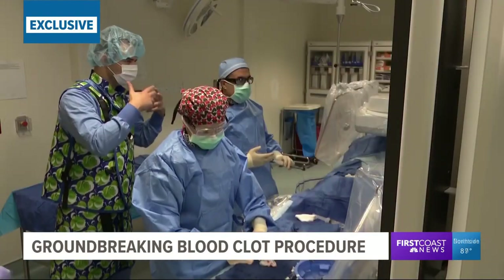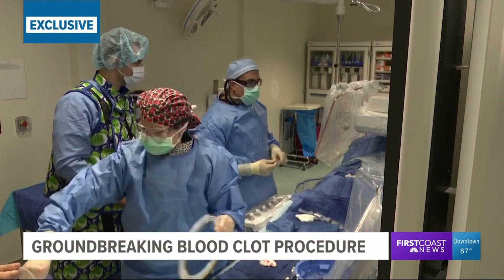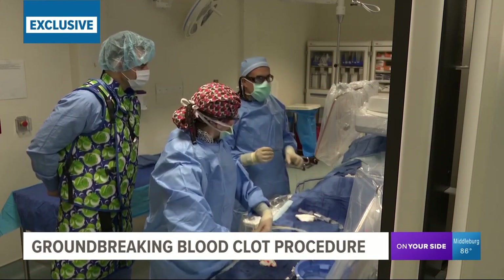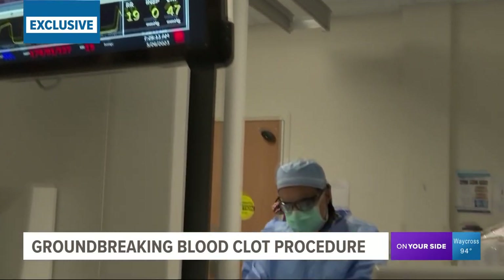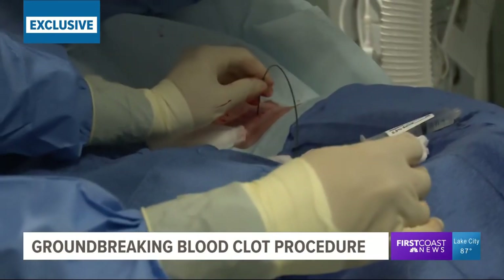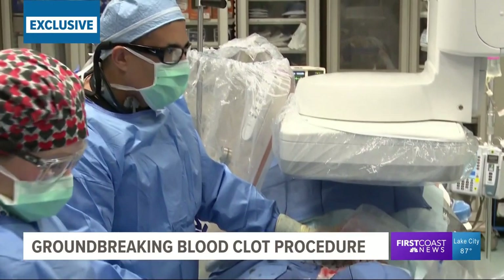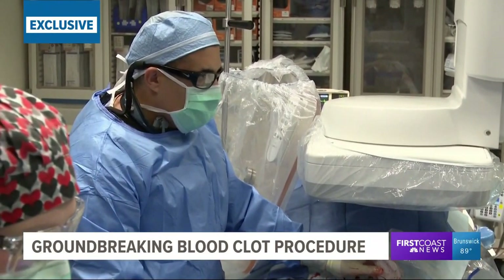How common is it to have veins not be receptive to these catheters because they've been blocked for so long? This is one of them, in fact. We quite often see a lot of chronic DVTs — they become more tricky and more difficult to cross. An obstacle that was not expected. We are trying a few tricks to go around and manage to get through. We will get it.